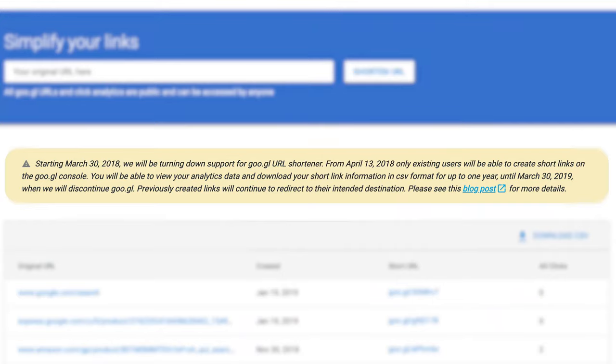Google is always cleaning things up, deleting apps on a whim. I'm not sure if they have a dartboard in their office and whatever gets hit gets nixed or what's going on. However, starting on March 30th they marked the end of the Google URL shortener.